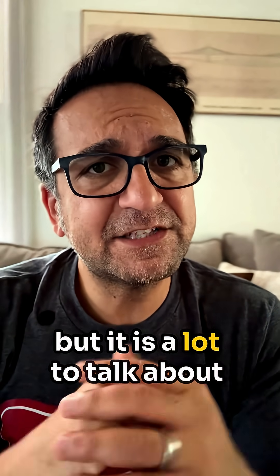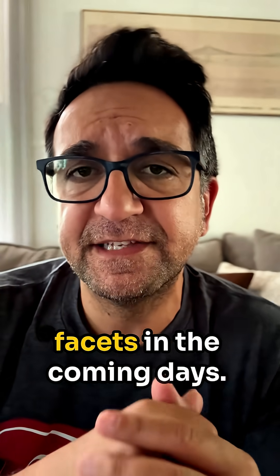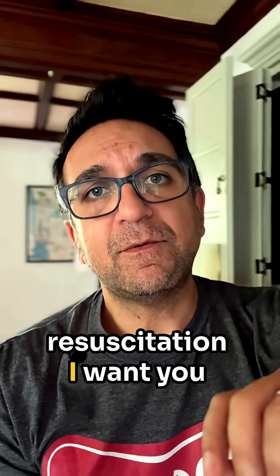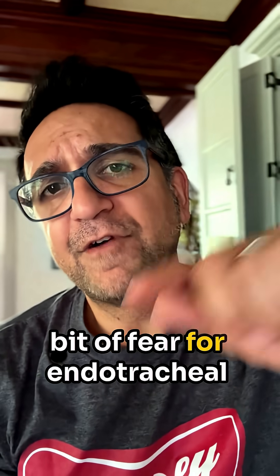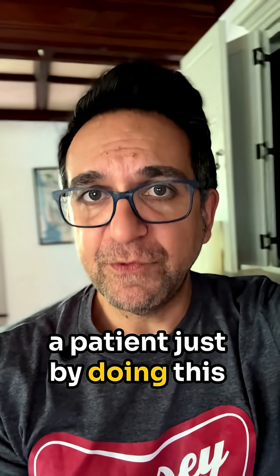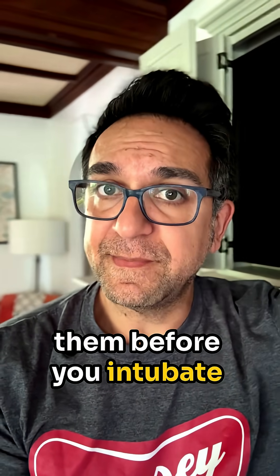This list is not exhaustive, but it is a lot to talk about in one social media video, so we're going to be going through all these different facets in the coming days. For all of you who are starting out on this journey of resuscitation, I want you to have the highest respect — and maybe a little bit, maybe a lot of fear — for endotracheal intubation, because you can quite literally harm a patient just by doing this procedure if you don't know how to resuscitate them before you intubate.